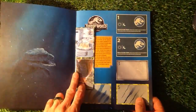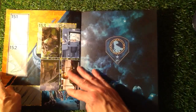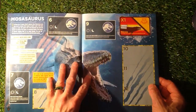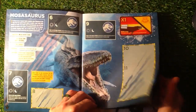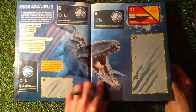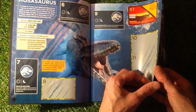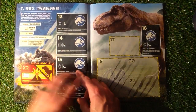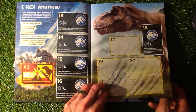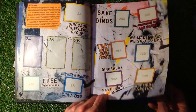We've got the stickers at the front and at the back, straight from the film it looks like. We've got Mosasaurus — something like that. I'll apologise if I get the names wrong. It looks like a crocodile one there. We've got a moving sticker there to get — an X1. We're looking at the stickers in a minute. We've got T-Rex, Tyrannosaurus Rex.